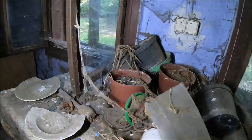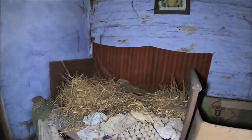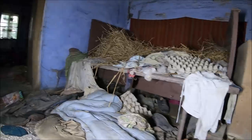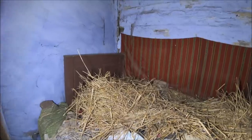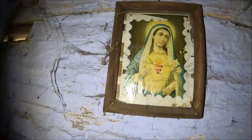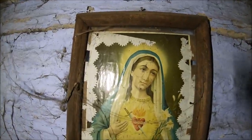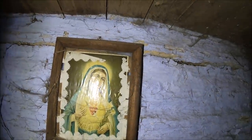Stolik. To najprawdopodobniej było łóżko kiedyś. Widać jeszcze obuwie pod spodem. Trochę pościeli. Posłanie było zrobione z siana. O, piękny obraz.